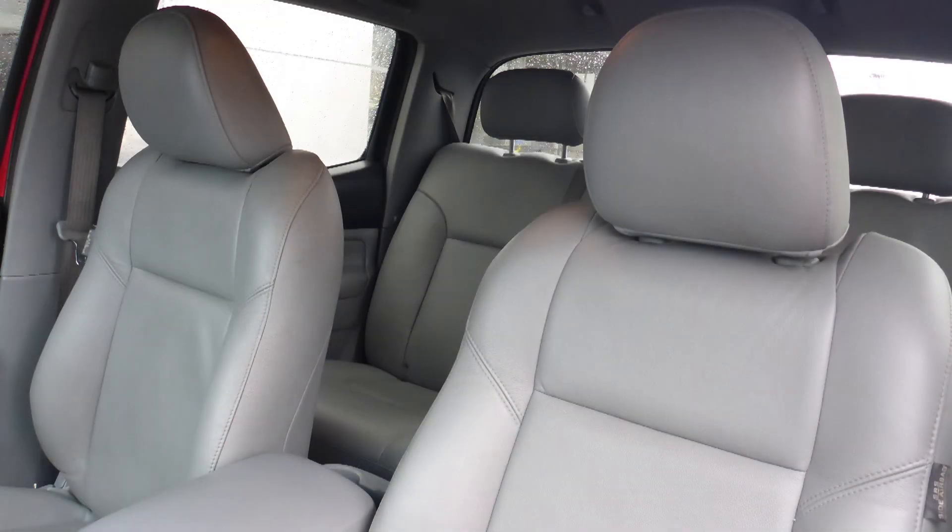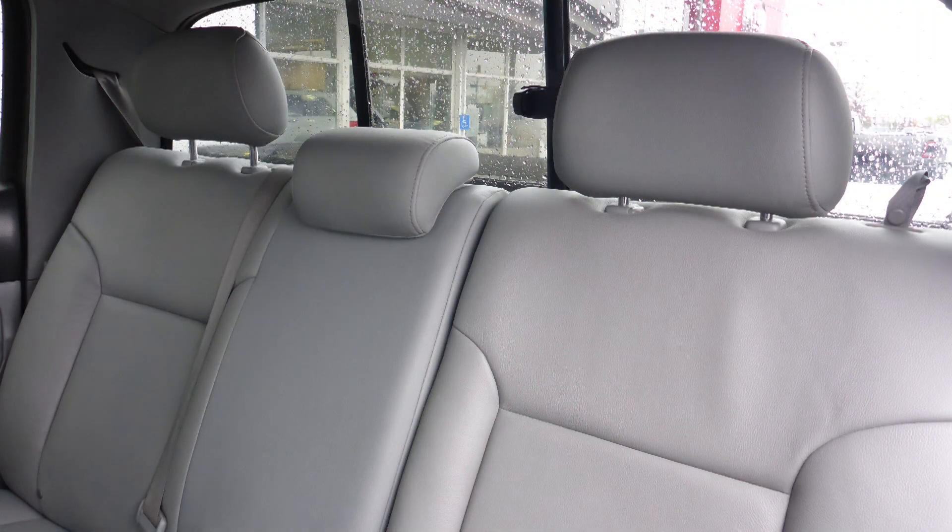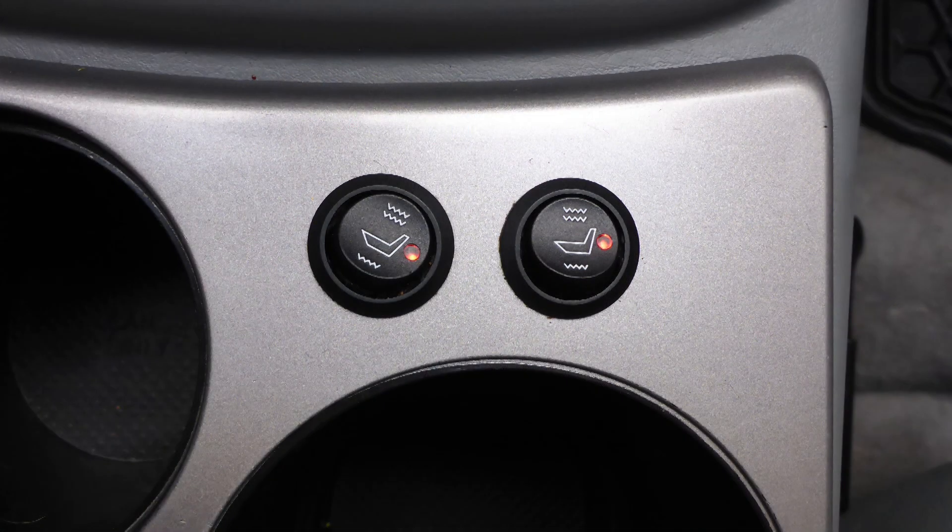Also Ken, the interior features all leather seating with premium stitching and rear folding seats. As well, the front seats are heated.